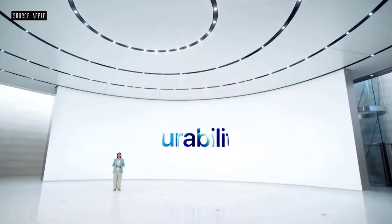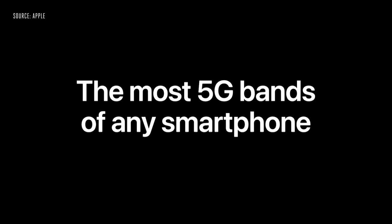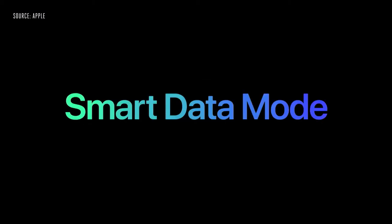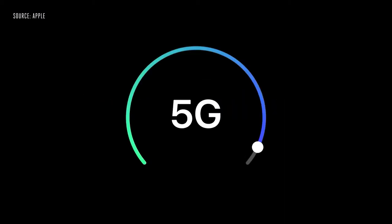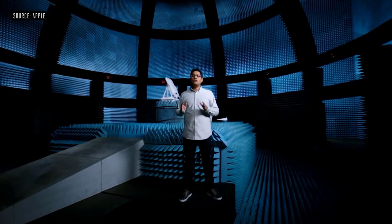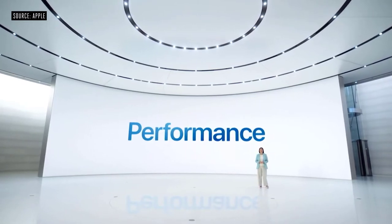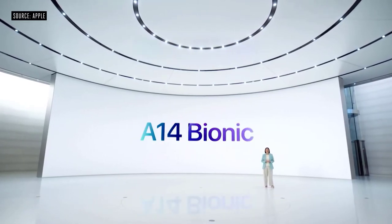Starting with hardware, we designed custom 5G antennas and radio components that allow us to target exactly what works best, while also including the most 5G bands in any single phone. When iPhone doesn't need 5G speeds, it automatically uses LTE to save battery. In the US, we also support millimeter wave.